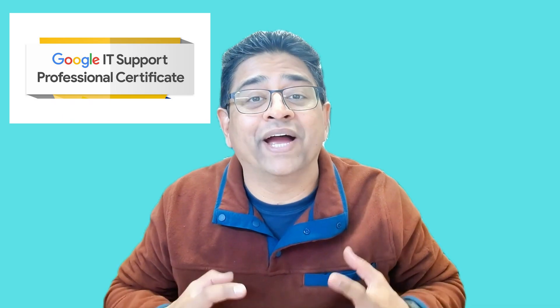Hey, what's up fellas, welcome to my channel where I guide you through your IT career journey. In today's video we're going to be talking about a game-changer IT certification from Google — yes, I'm talking about the Google IT Support Professional Certificate. Whether you're starting your IT career or pivoting into IT, this might be your golden tip.